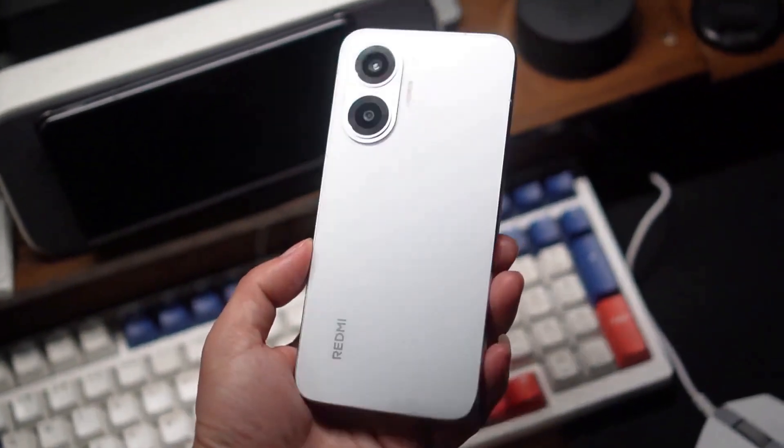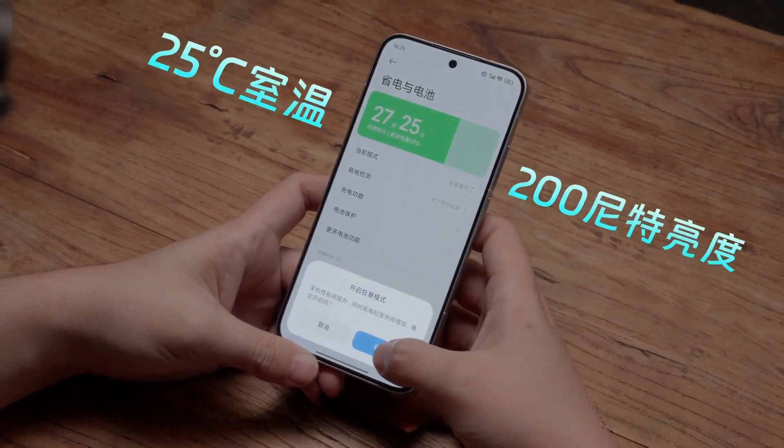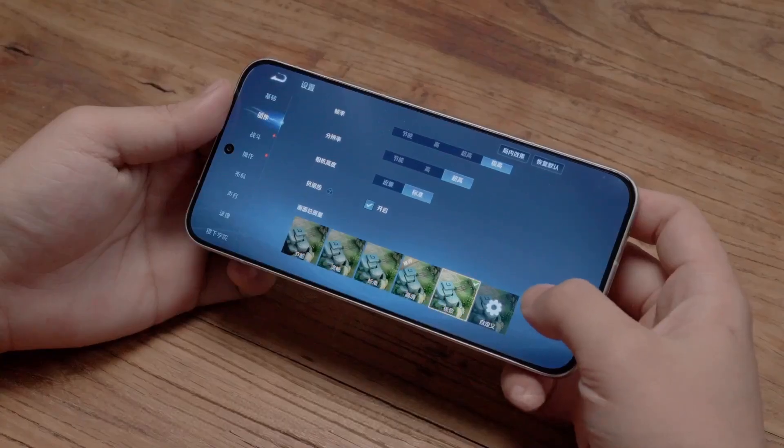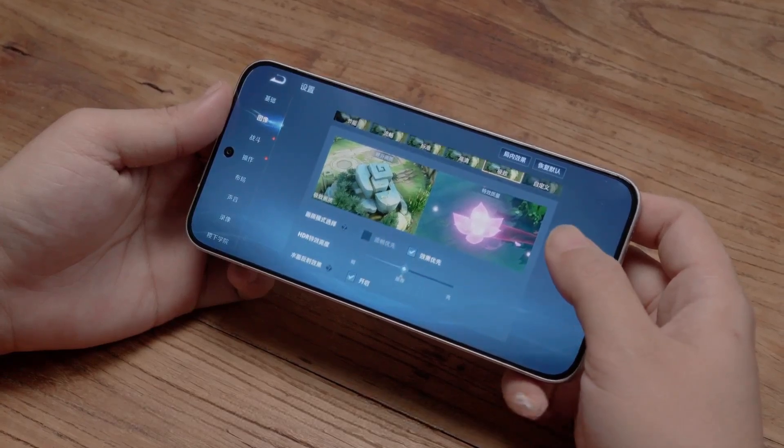Next, let's look at the actual game performance. The testing environment remains at a room temperature of 25 degrees Celsius, with the screen brightness uniformly set at 200 nits. First, let's check the Honor of Kings Ranked Match test. All graphics settings are set to maximum, and only match data is recorded.